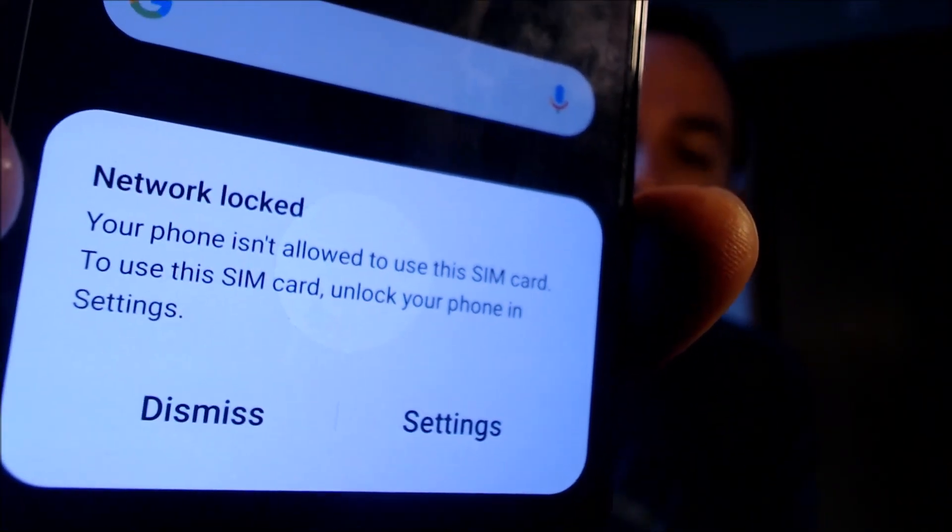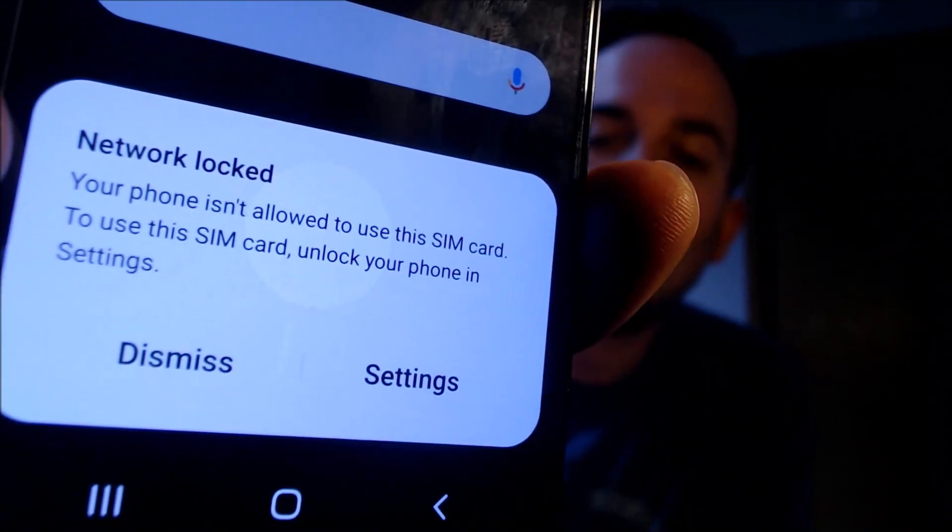Here with us today, we happen to have a Samsung Galaxy S22 that is originally from T-Mobile here in the U.S., and this is a device that has not yet been SIM unlocked because with a different carrier SIM card inserted here, we can see this pop-up message down at the bottom that says that the device is network locked and that it is not allowed to use this SIM card.